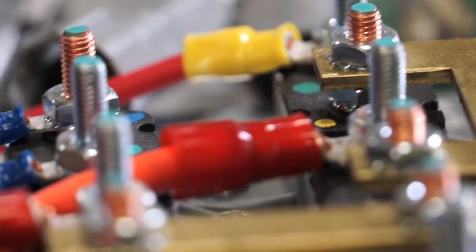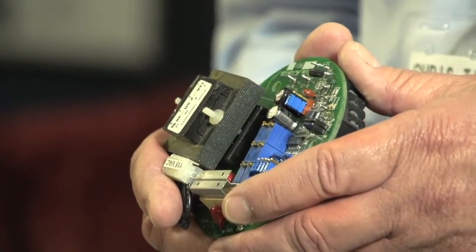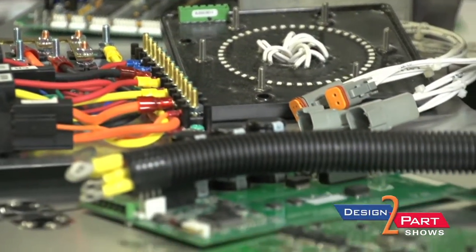We design and manufacture custom electronics. We manufacture controls for original equipment manufacturers — people who have design requirements. We design the electronics that make their equipment run. We're talking circuit board assemblies, wire and cable assemblies, as well as what we call box builds or control boxes.